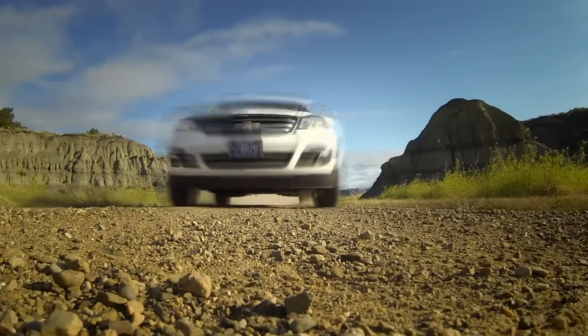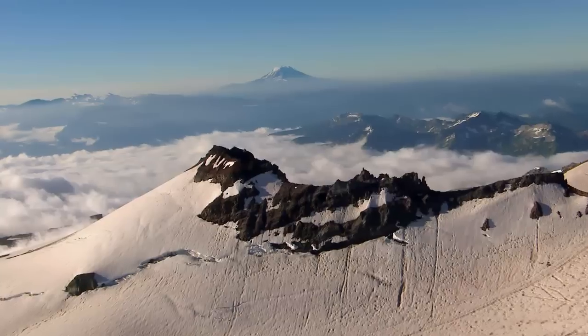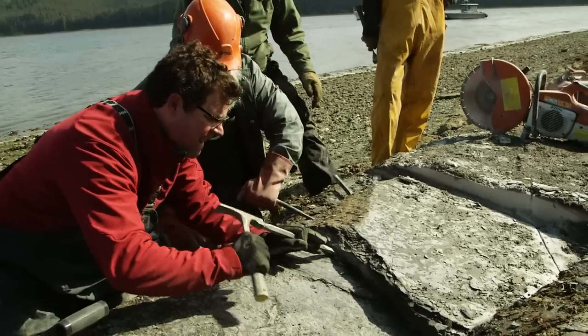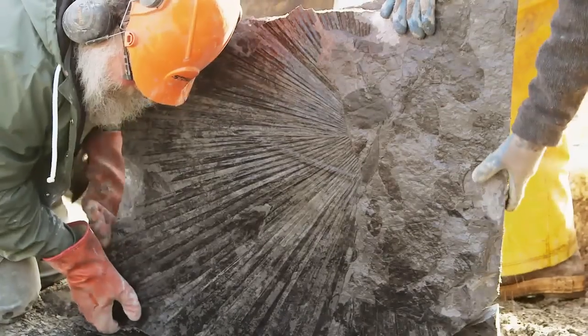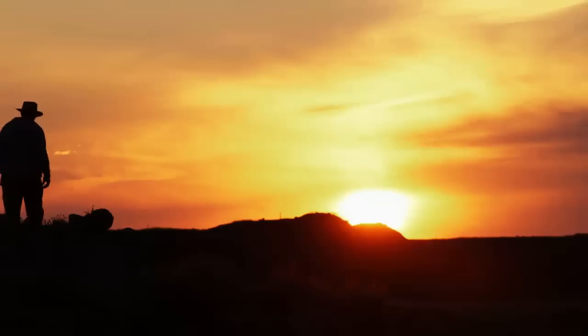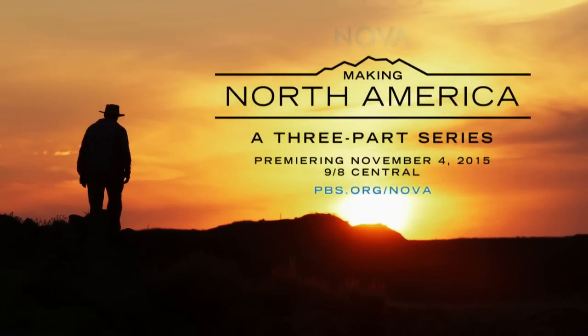It's an epic tale, playing out over 4 billion years — a journey of discovery through our own backyard. As we peel back the layers and turn back the clock. That is unbelievable. Palm trees in Alaska. Find out what's hiding beneath our feet. Making North America, this fall on NOVA.